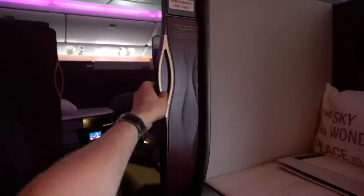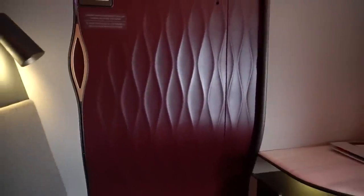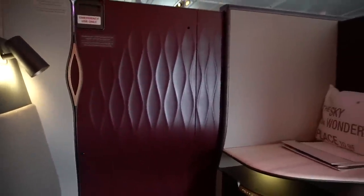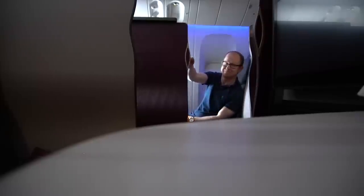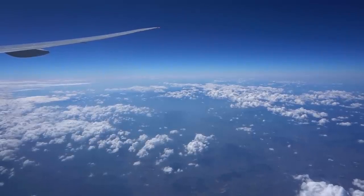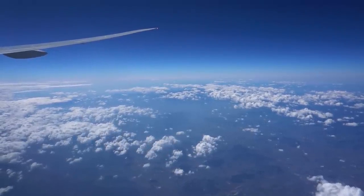I should mention that the doors do close, forming an enclosed suite. I did wonder if it might feel a little claustrophobic, although it's really wide and that wasn't really an issue at all. Since I was up at 4am to get to the airport early, I figured I might try and have a nap. While I went for a walk around the aircraft, the friendly crew converted my seat into a comfortable bed.